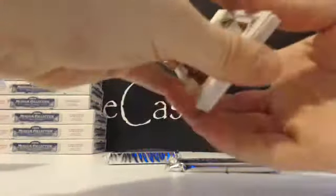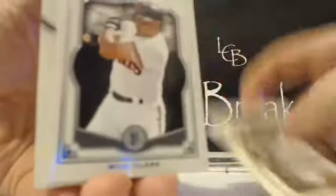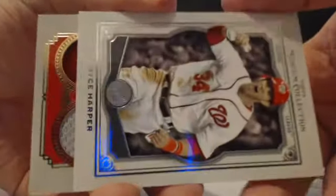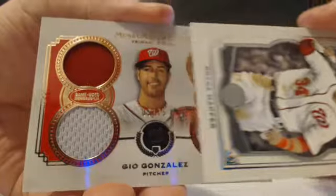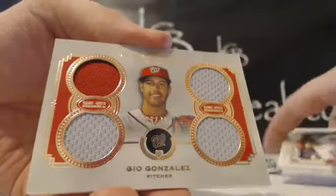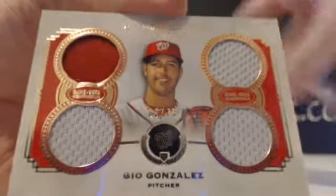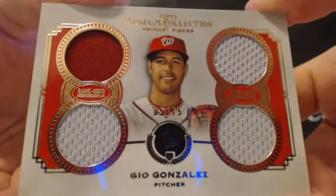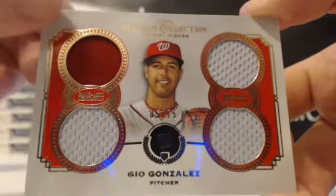We have Juan Marichal bronze, Will Clark, Joey Votto, and Bryce Harper. The hit — is that a ruby? This could be a ruby 1-of-1. It is not a ruby — my bad. Gio Gonzalez out of 75. I saw the red on the side, thought it was a ruby. Gio Gonzalez for the Nationals, quad route, primary pieces, two-color Nationals. That goes to Scott — Scott C.